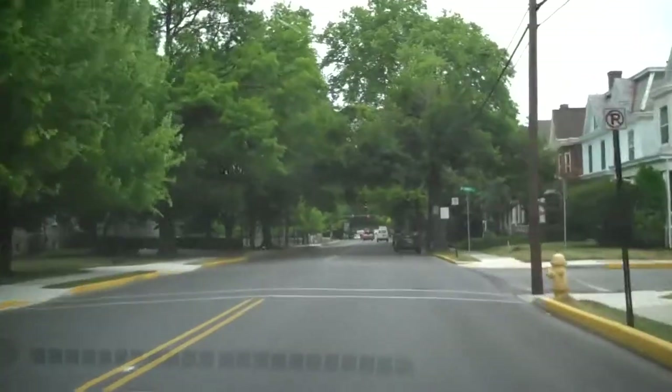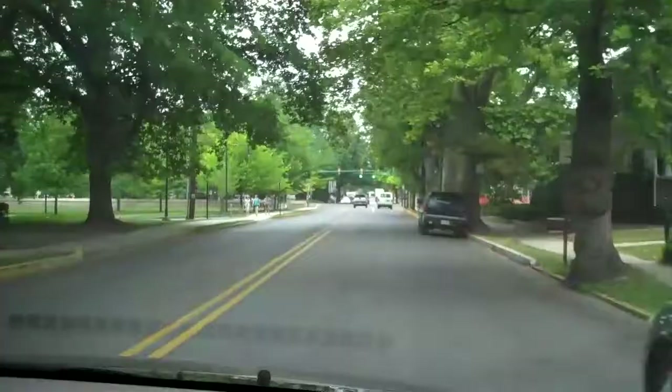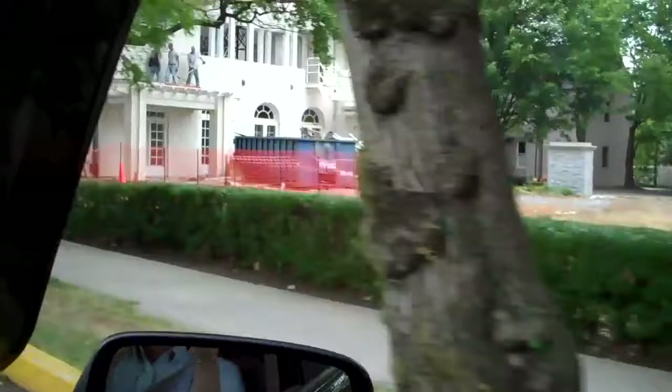We're heading down College Street now towards Dickinson College. In the past you would turn back at this area to the admissions house. As you can see, the admissions house is currently undergoing renovation, so we'll show you how to get to admissions at its new temporary location in the library.